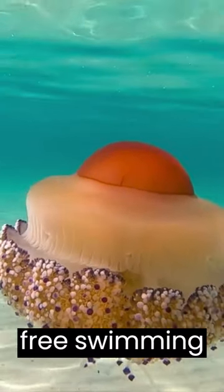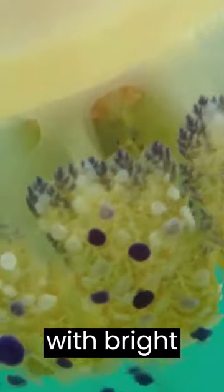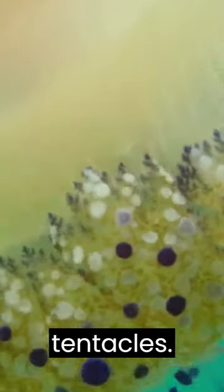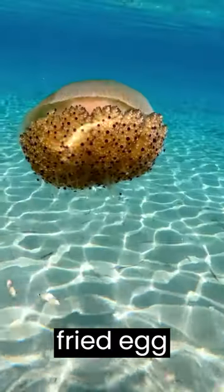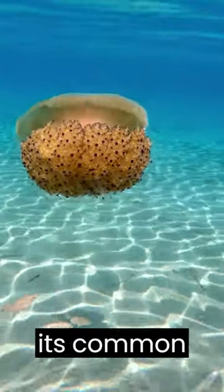Fried egg jellyfish are free-swimming ocean animals with bright yellow domes and trailing tentacles. The bell in this species looks like a fried egg with a broken yolk, hence its common name.